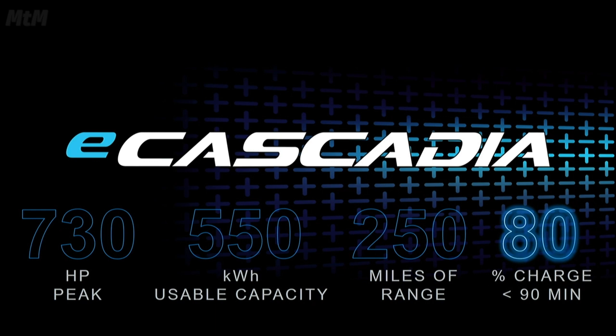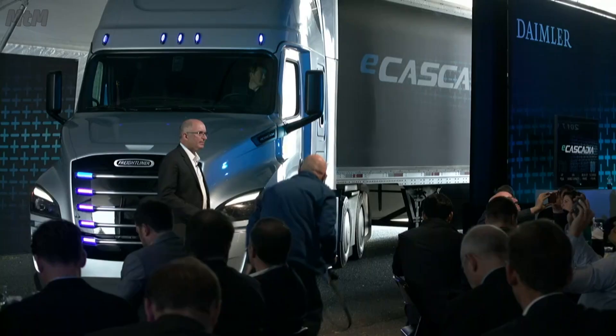And better yet, we have created the ability to recharge the batteries up to 80% of their capacity in about 90 minutes, giving the driver another 200 miles of electrified range. When you look at these stats, this is just our starting point.